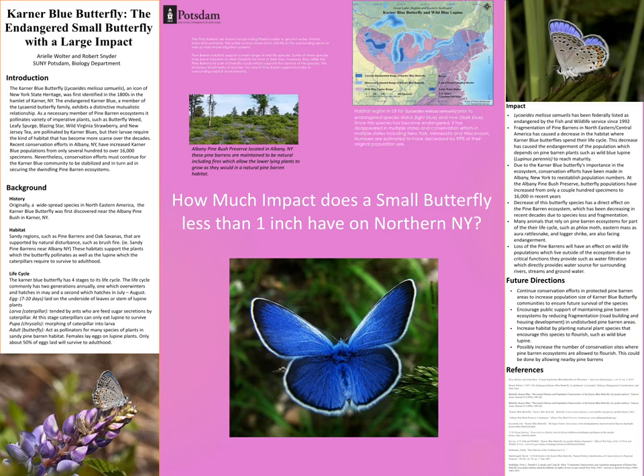Thank you for your interest in the Karner Blue Butterfly, an amazing little butterfly that's only one inch big and has a great impact on New York State.